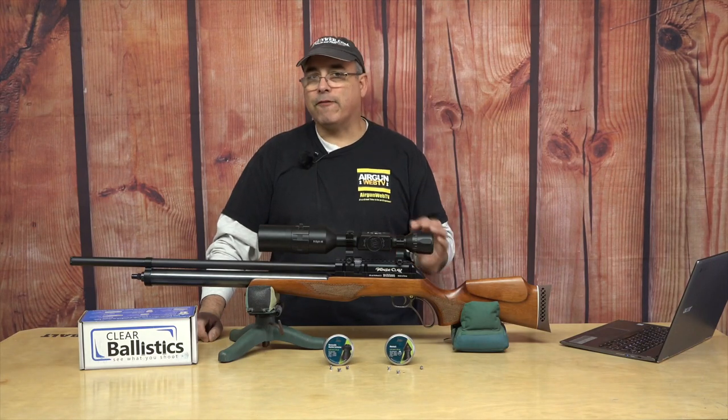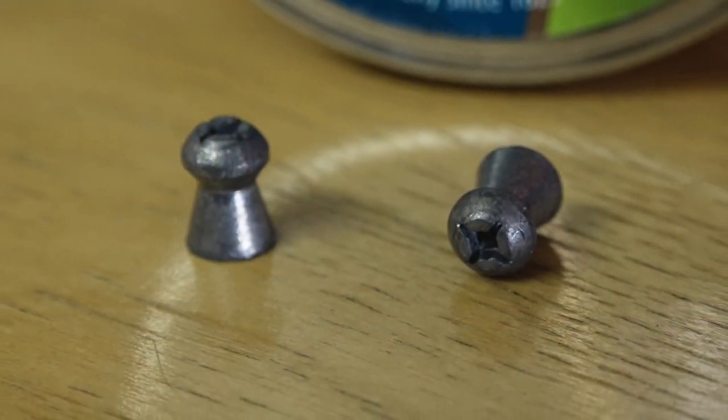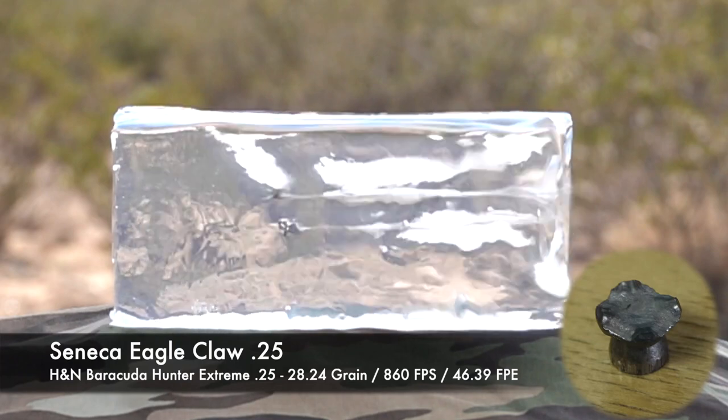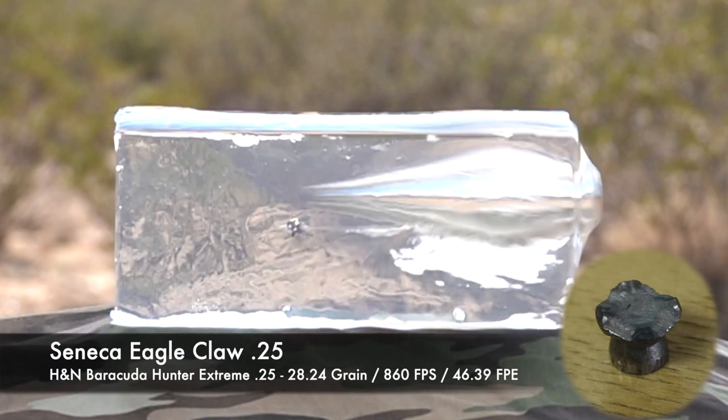Now when you start looking at the gel, the first pellet we shot was the H&N Barracuda Hunter Extreme. These are 28.24 grain and we're shooting about 860 feet per second — that's 46 foot-pounds. That's very, very stout.